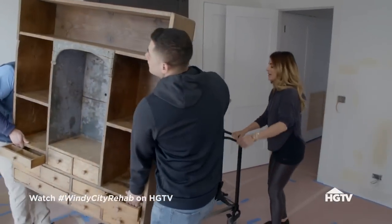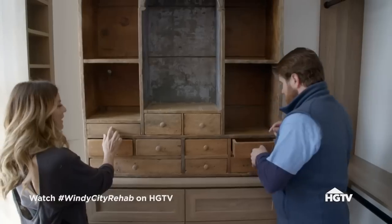We're completing the master. That antique piece that I bought is going on top of the awesome built-in closets.